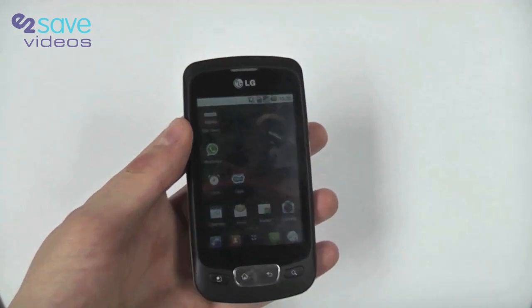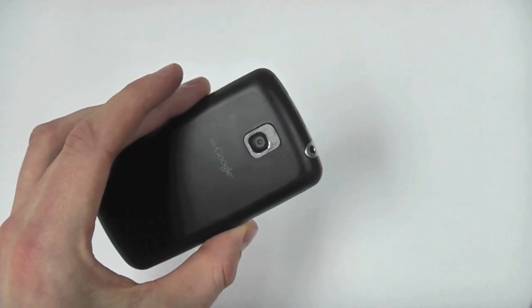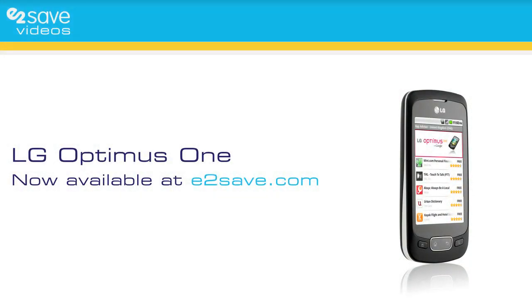There you go — slightly longer video than normal, but lots to talk about on the LG Optimus One. Now available at E2Save. We'll see you next time.